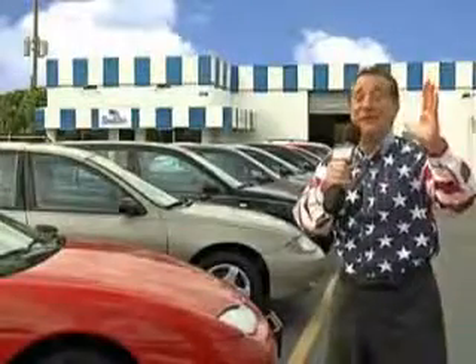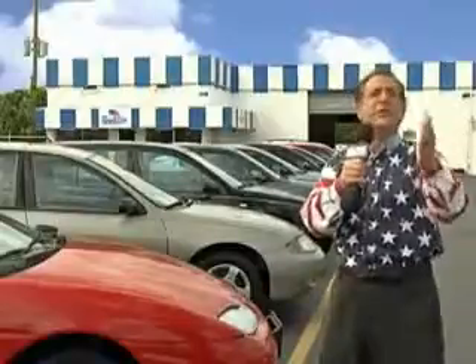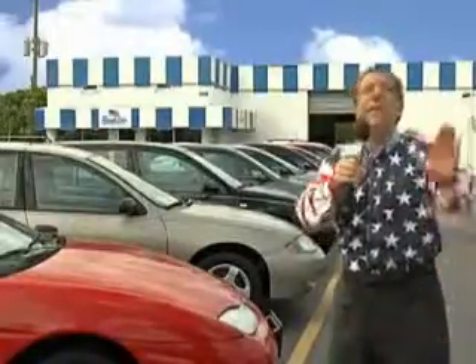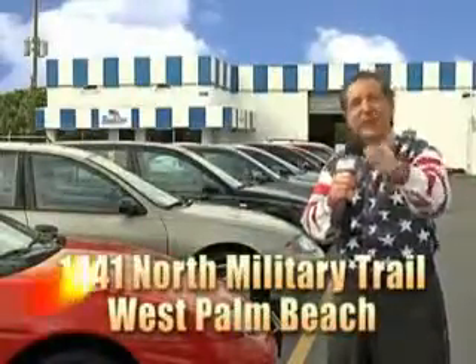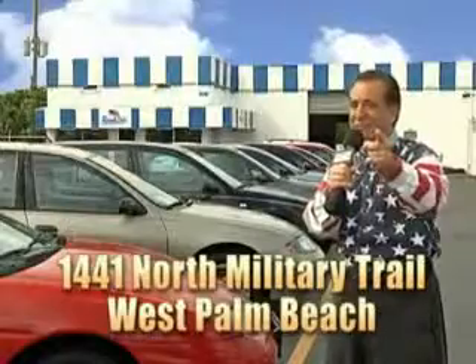Well, my 15 minutes are up, but I could go on for another hour or more. Believe me, we have a huge selection of cars, trucks, vans, and sport utility vehicles here at Beach Cars. And as you can clearly see, we price to sell. We don't care if you have no credit or even bad credit — we're going to finance it right here at Beach Cars so you can drive it home today. That's Beach Cars, 1441 North Military Trail between Okeechobee and Belvedere, right here in West Palm Beach.